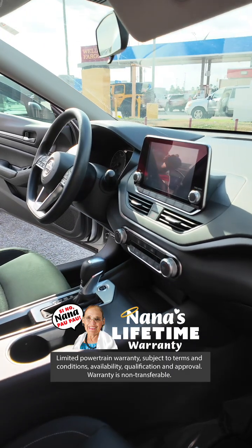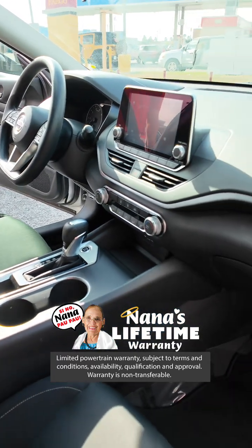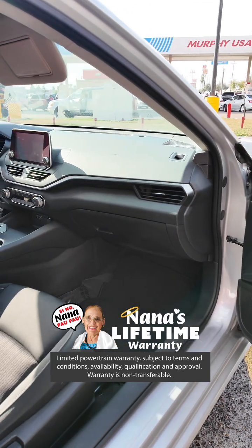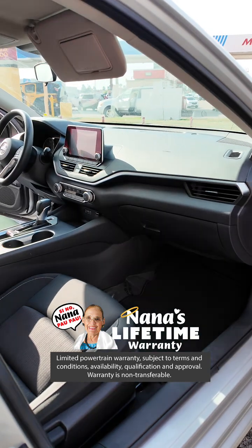Same as the Sentra, you're going to have your blind spot assist and also cruise control, which is a must have in every vehicle. Your AC controls, touch screen radio, audio, Bluetooth, AM and FM radio, all your defrost and front frost — everything is right here on your radio. You do also get lane assist on this vehicle with front collision control.